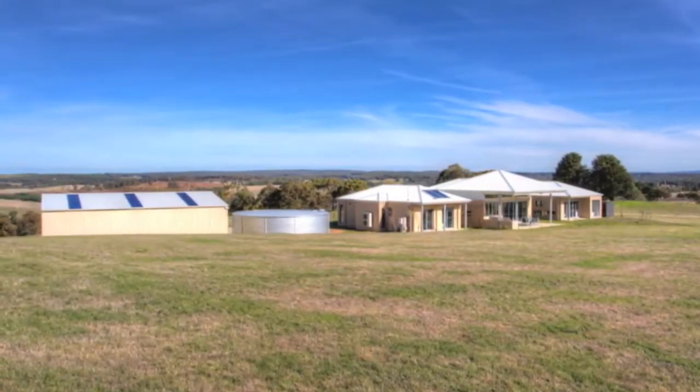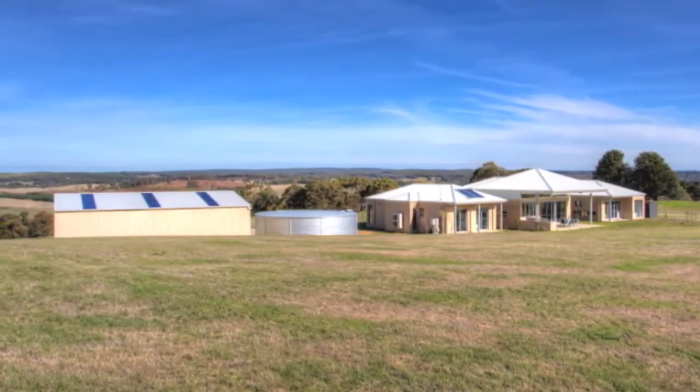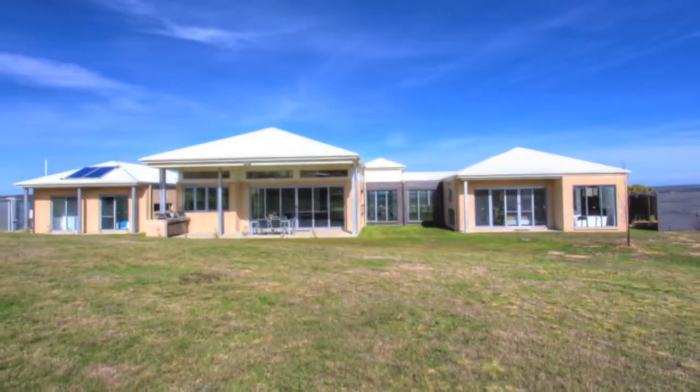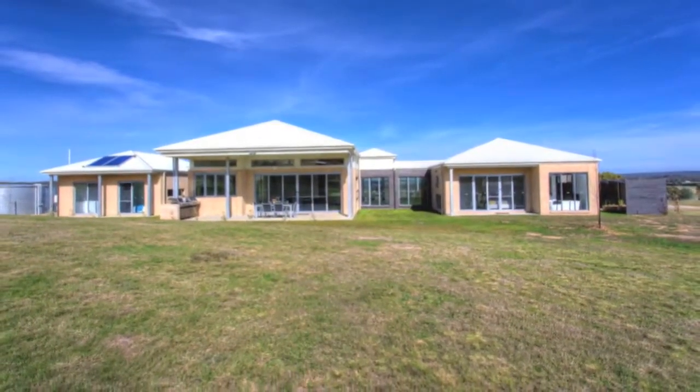Outside there's triple garaging with direct access, a custom 135,000-litre galvanised steel water tank, three-bay colour bond shedding, all-weather driveways, new perimeter fencing, and your own private-use helipad.